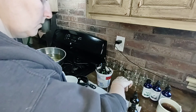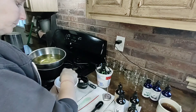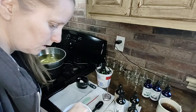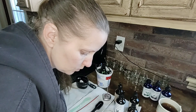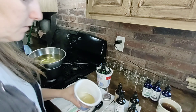With soy candles, you have to be very specific with your oils because soy has a harder time holding on to scent, so you have to use more scent. But it still has to be measured out carefully, because if you use too much it'll pool on top — and I made that mistake.